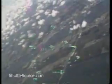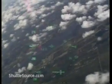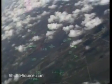Altitude 26,000 feet. Speed 500 miles per hour. This is a live view of the Kennedy Space Center as Atlantis approaches.